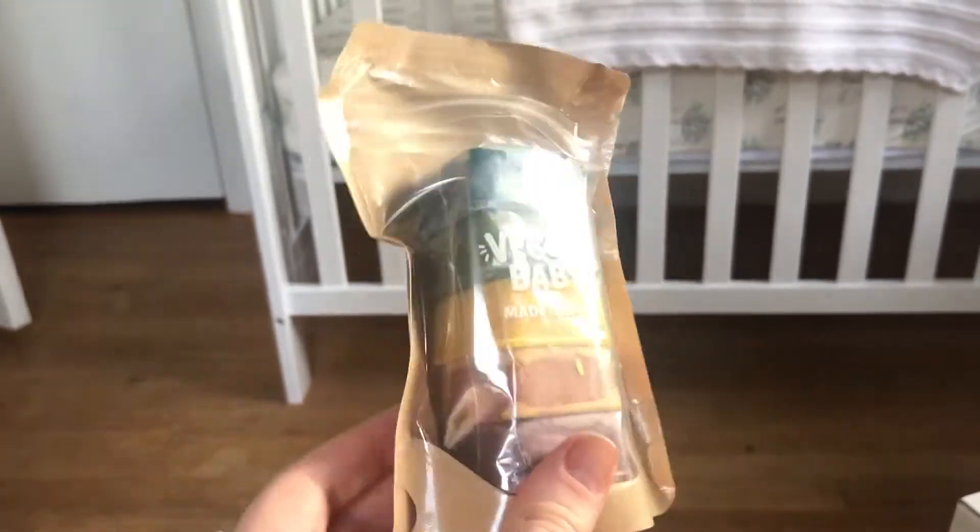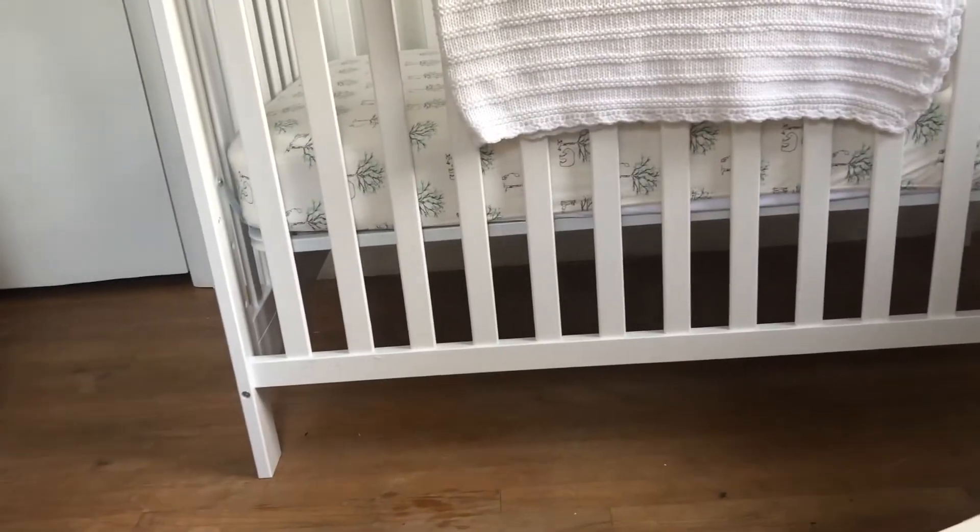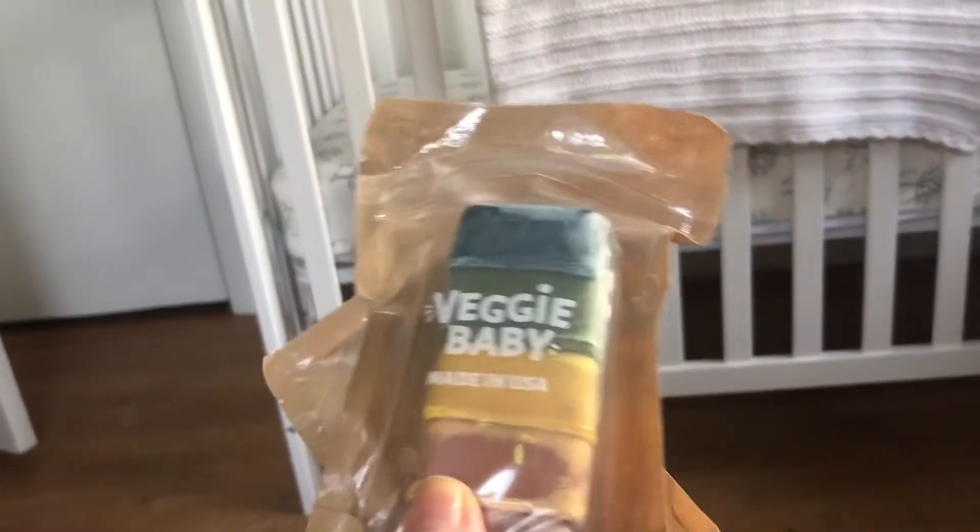I'm an artist, so it was important to me to find crayons. And these are actually the only vegan crayons that I could find — they're by Veggie Baby. They're totally non-toxic, all vegan, and they're the only ones. So I went ahead and put those on the registry, even though he'll have to be a little bit older for those.